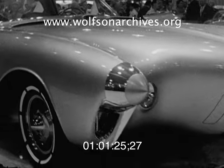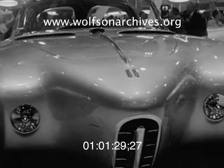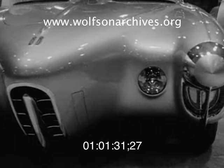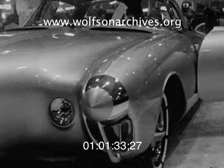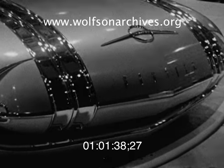Oldsmobile's Golden Rocket is upholstered in gold and blue leather. Ultra streamlined, the rocket effect is achieved through projectile-shaped bumper guards to the front, with an extension of the form carried the entire length of the car.